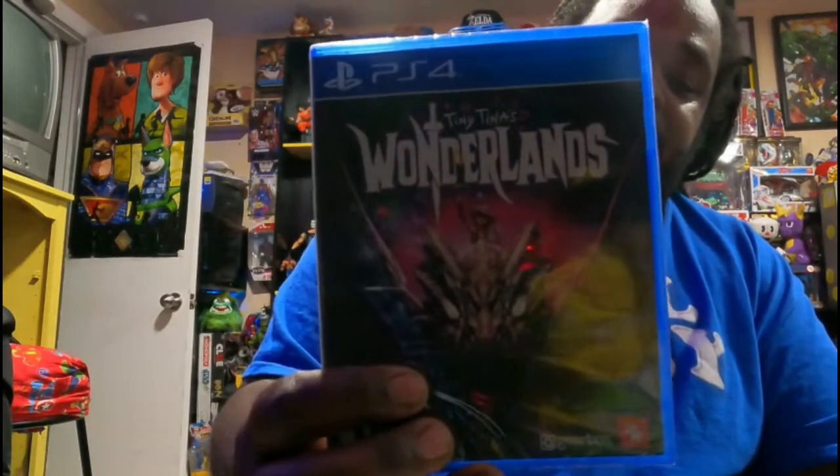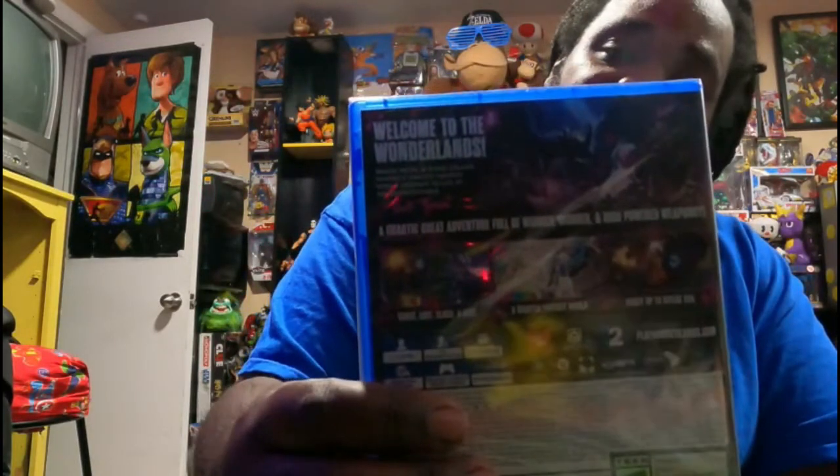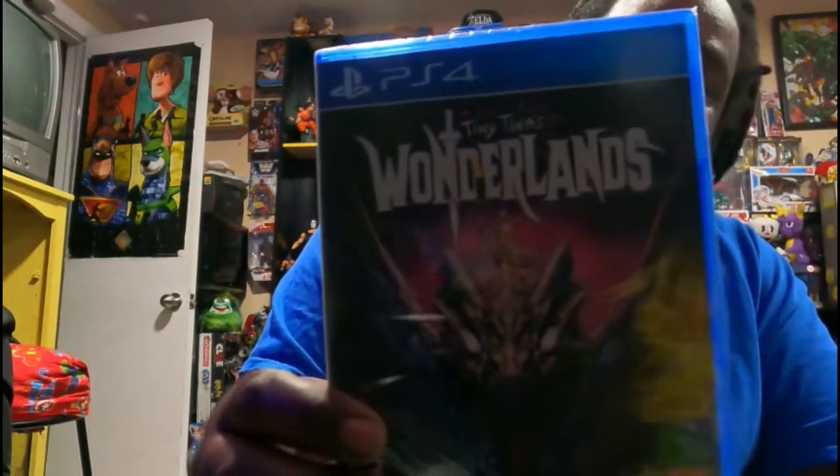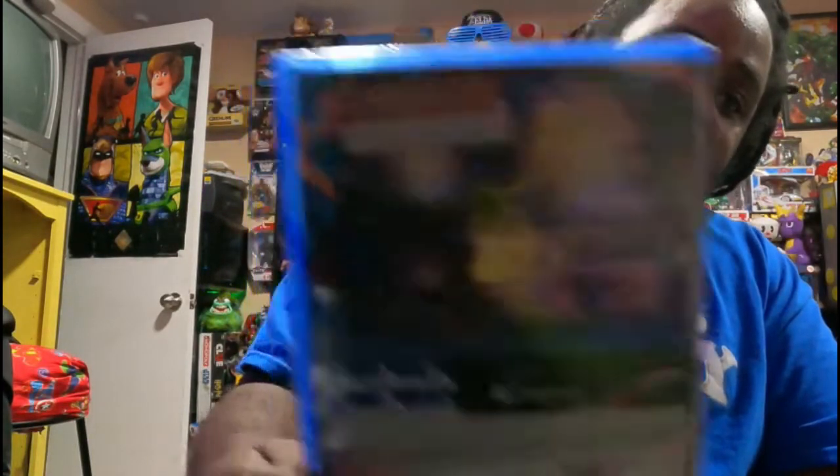First, we're going to start with Target. From Target, I picked up Tiny Tina for the PS4. Next is It Takes Two for the PS4 — It Takes Two. I already got it for the Xbox, now I have it for the PS4. They were on sale.